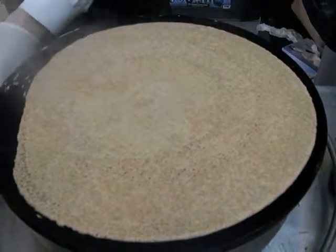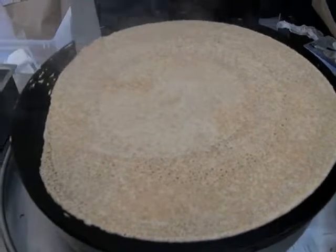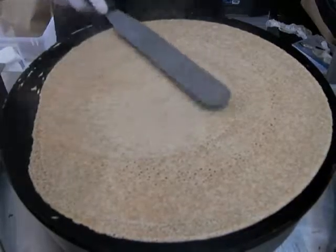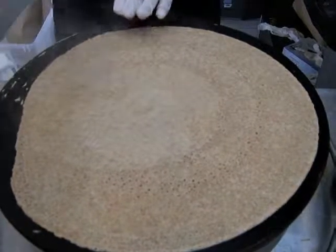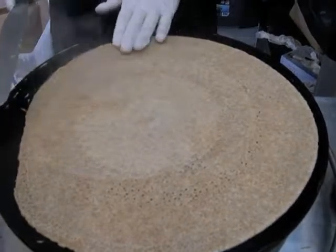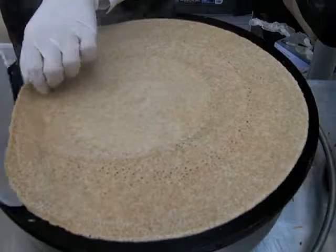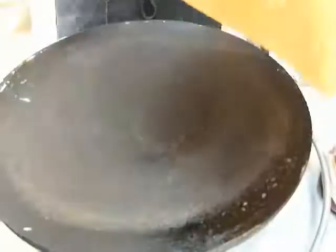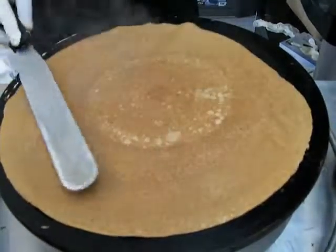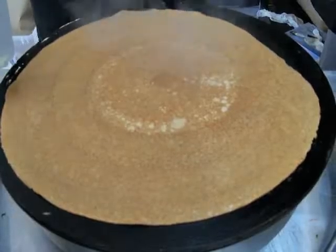I've ordered a tomato, mozzarella and basil crepe, so we'll watch his expert technique here. I've seen Adeal, the owner, make one of these, but I don't think I've ever seen one of his associates. Wow, I can't even make regular pancakes. And that's where I always mess up — when you turn it over.